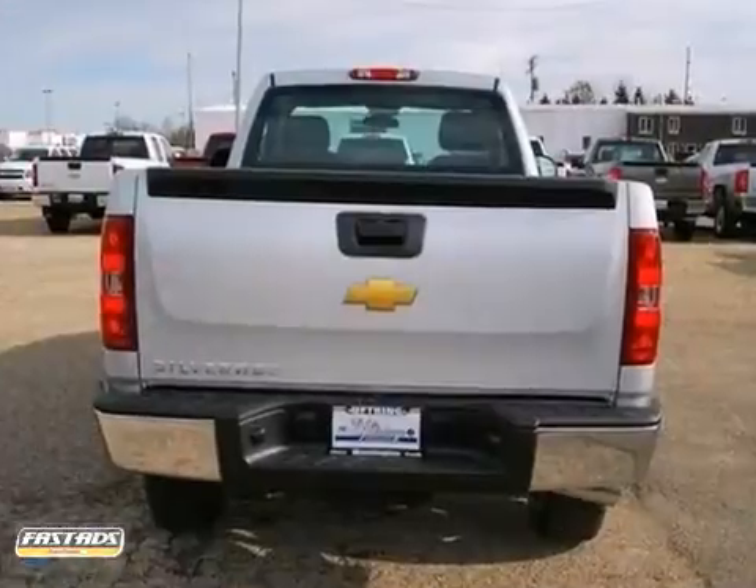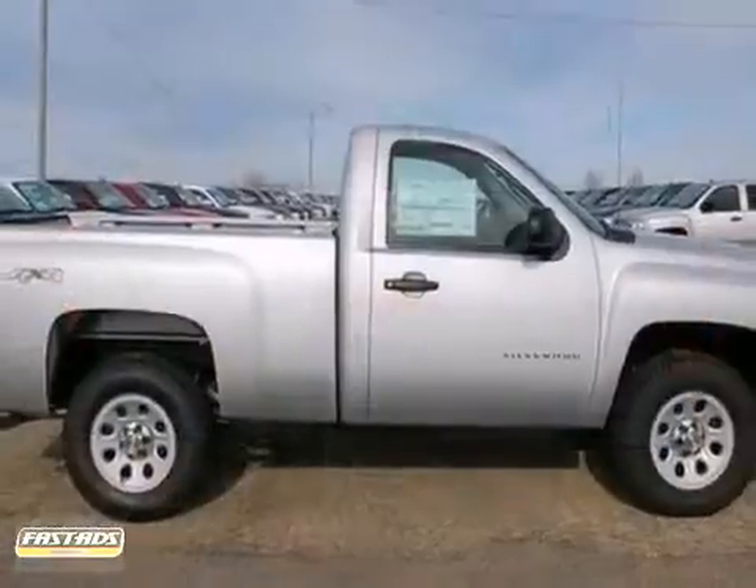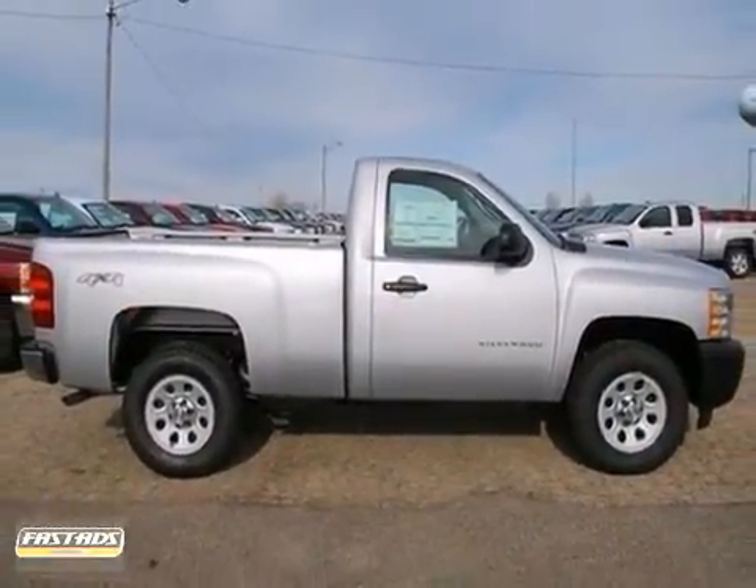It also has a V6 engine that puts out 195 horsepower. Come in for a test drive today. Visit Uptring Chevy Saab today.